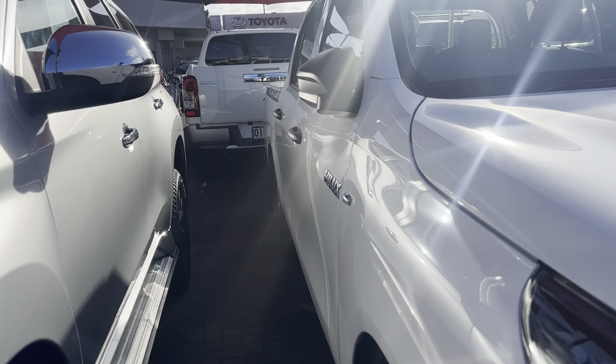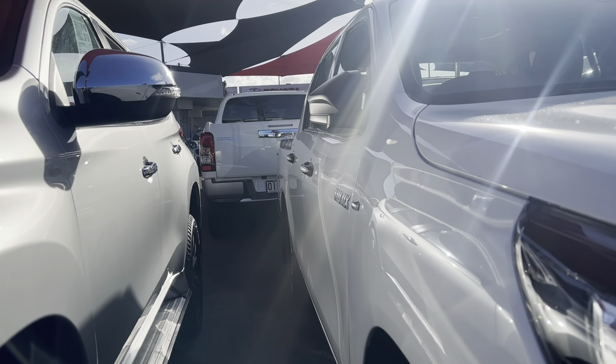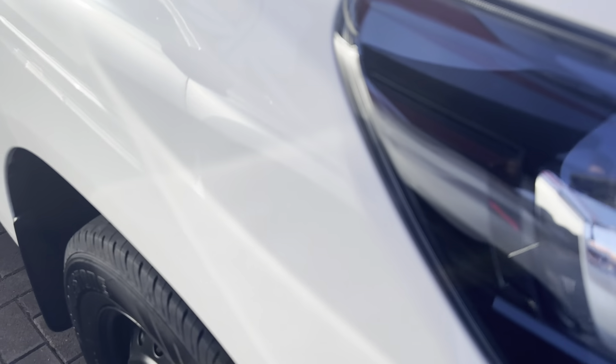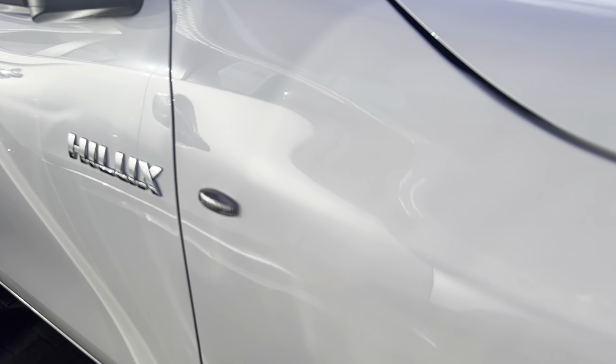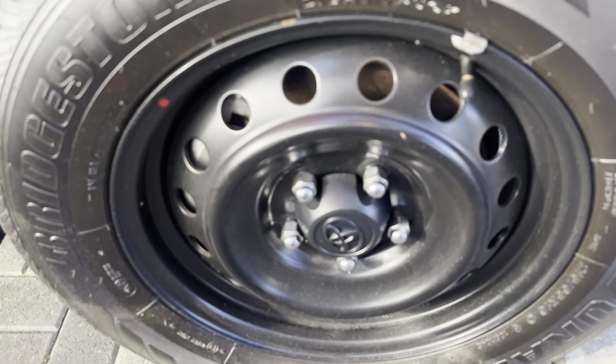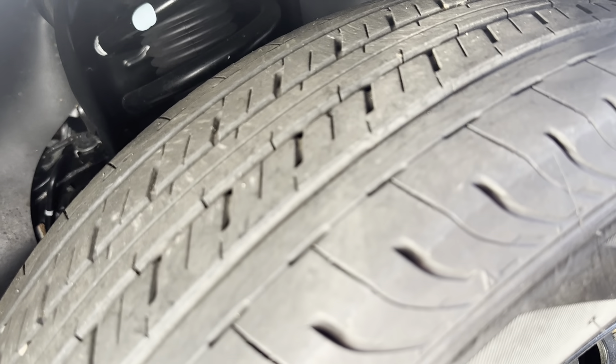Coming around to the driver's side — everything's looking nice and straight there, no dents or dings. Going over the paint at the front as well, just making sure there's no damages to the paint there. Having a look at the front wheel — no scratches on the rim and plenty of tyre tread as well. As you'd expect being so low kilometres, this car is in really great condition.